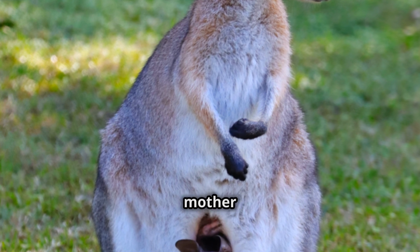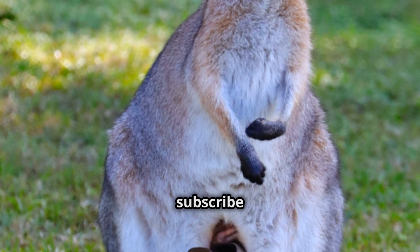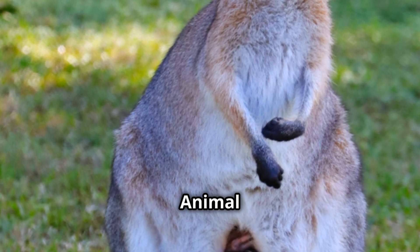Well, folks, that's the amazing reason a mother kangaroo has her pouch. Interesting, huh? Thanks for watching. Please subscribe to Simply Awesome Planet to be notified of the next video about our animal kingdom.